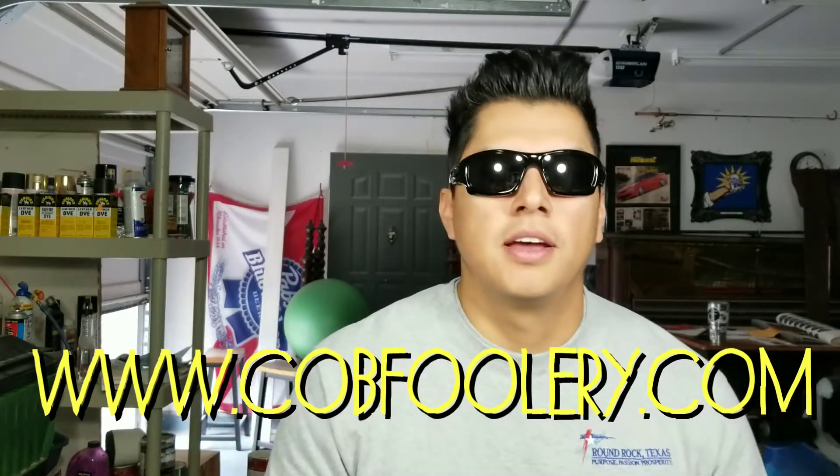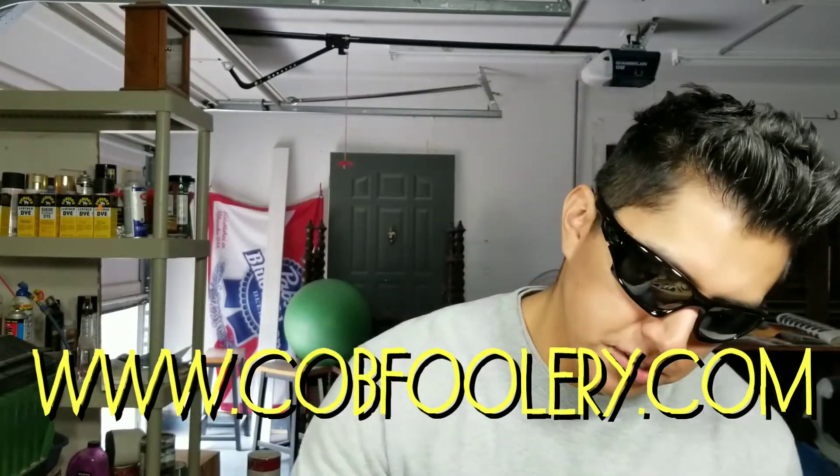Scott from riskcob.com is putting together the whole Cobfoolery contest. Thank you, Scott, as always. I am now asking y'all to go to cobfoolery.com and vote for my pipes this year for the 2018 contest.